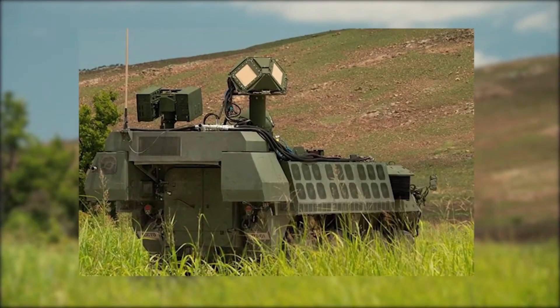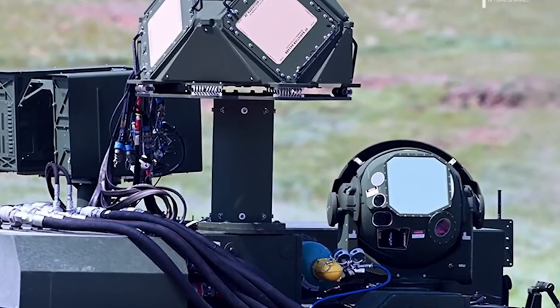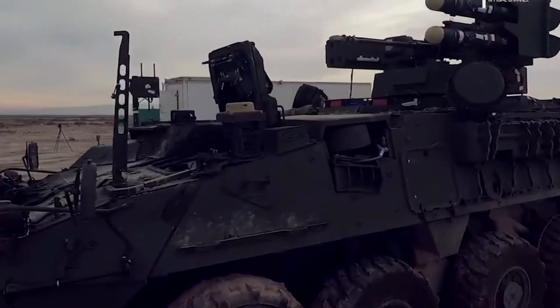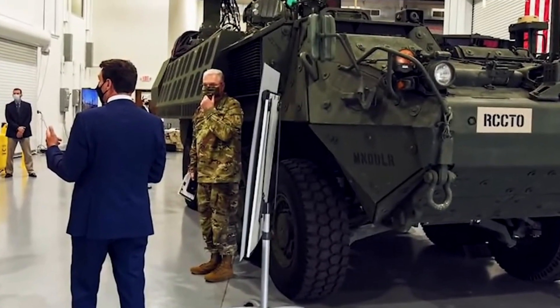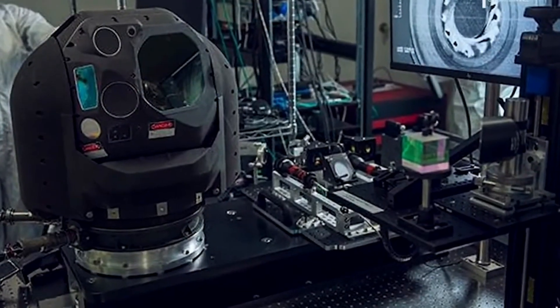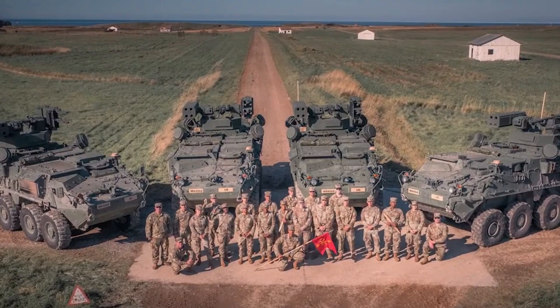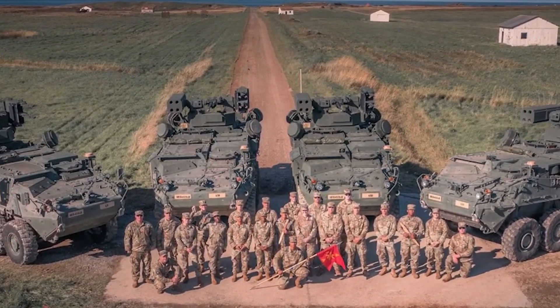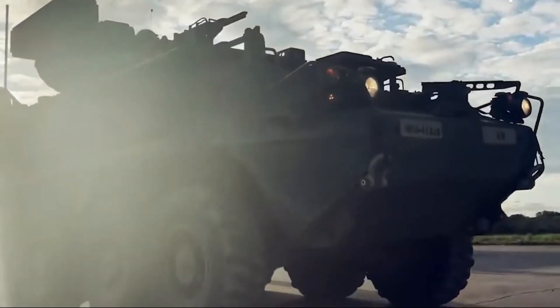The M-SHORAD program was far from a single-vehicle concept — the Army devised multiple increments to address the ever-changing threat landscape. M-SHORAD Increment 1 came to life through an Other Transaction Authority contracting process, built around the 8-wheeled M1126 Striker chassis. The vehicle's turret and radar packages were developed by Leonardo DRS, then installed by General Dynamics Land Systems. This unmanned turret features two AGM-114L Longbow Hellfire missiles, four FIM-92 Stinger missiles, an XM-914 30mm automatic cannon, an M240 7.62mm machine gun, and a multi-mission radar capable of tracking ground and air targets alike.